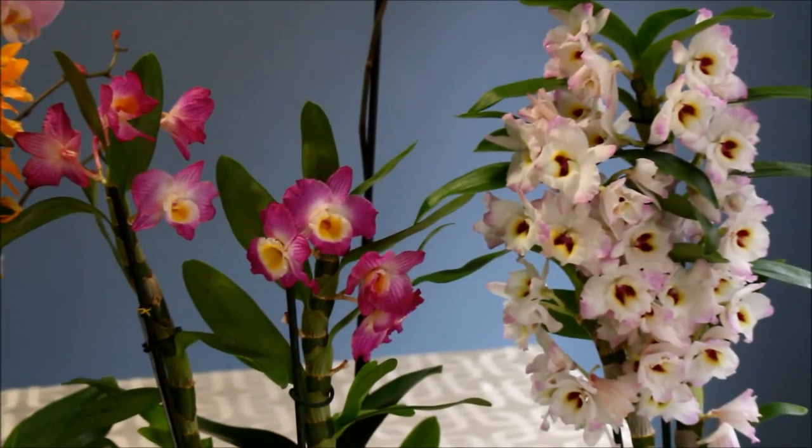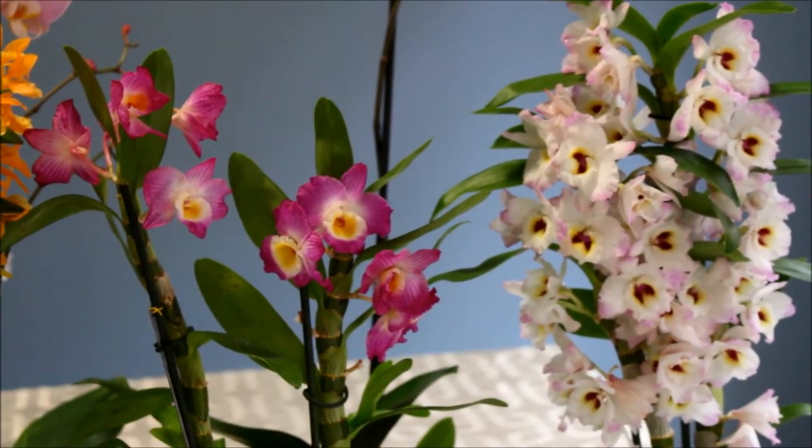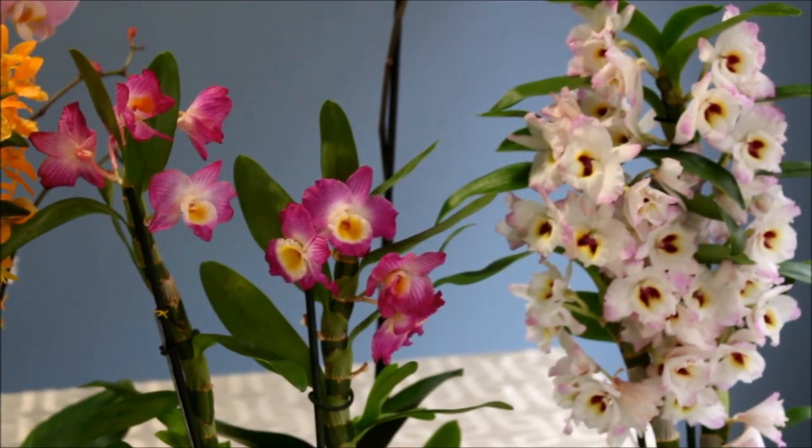The one on the extreme right is Dendrobium Sweet Pinky Momoko — it is a Yamamoto hybrid. Next to it is the Comet King Akatsuki. They're both fragrant.